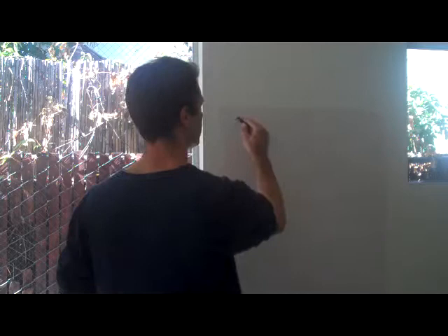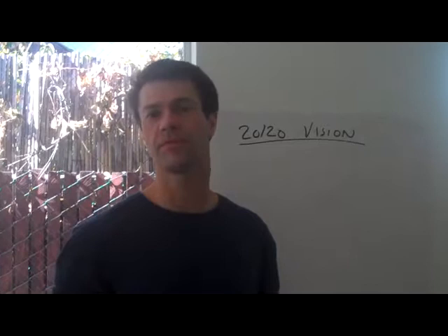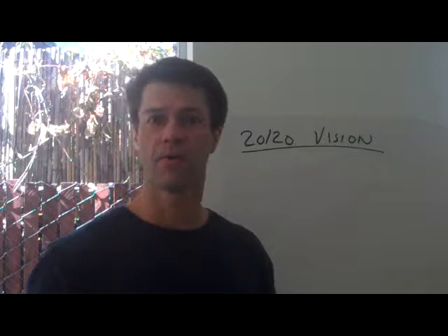Hi, this is Luke Homan, founder and CEO of the Innovation Games company. We're here to talk about how strategic salespeople can use the Innovation Game 2020 Vision to gain a better understanding of their customers' priorities, and thereby see what their customers need to improve about their business so that the strategic account manager knows what to sell.